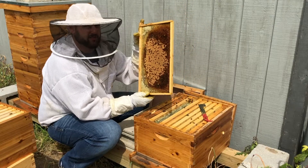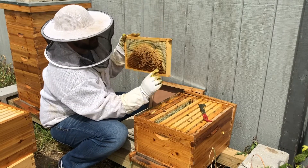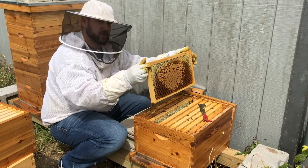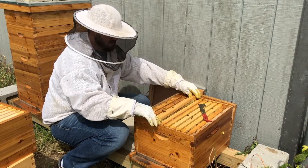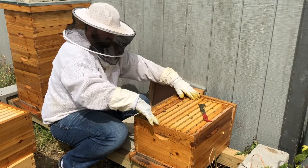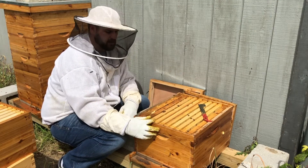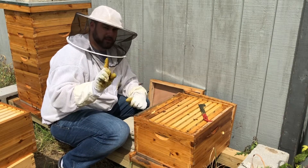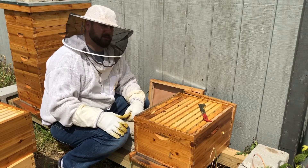To review: we notched here, here, and here — so that's three notch locations. This is our fourth frame: one, two, three, four. The two-notch side is on this side, the one-notch side is on that side. I'm going to go ahead and drop this into the front hive and butt it up next to the existing frames.